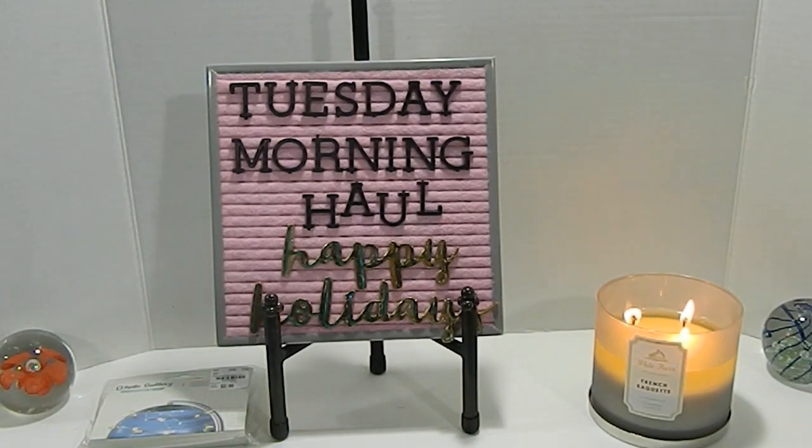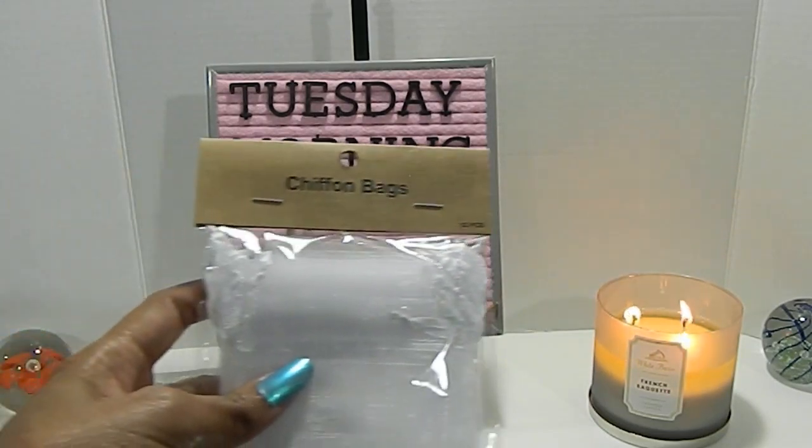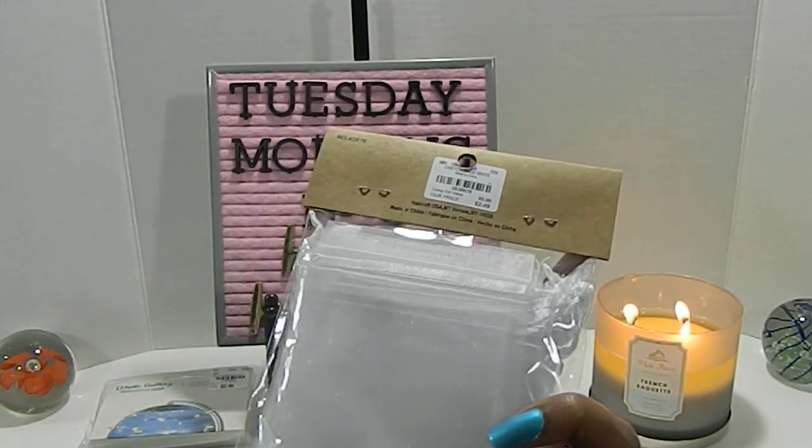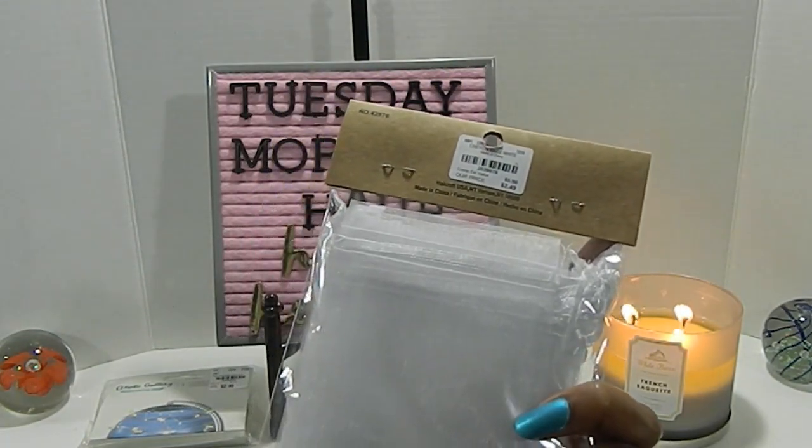One of my next crafty items is the chiffon bags. You get 12 pieces and the number for this is 2039976.